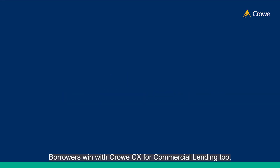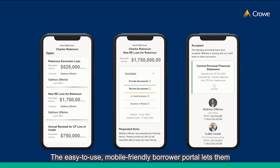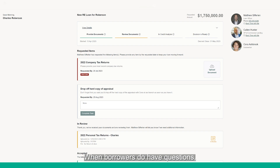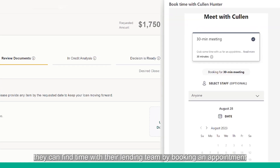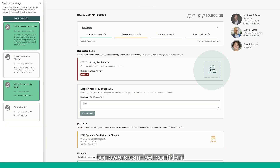Borrowers win with CrowCX for commercial lending too. The easy-to-use, mobile-friendly borrower portal lets them check the status of their loan on the go or from the comfort of their couch. When borrowers do have questions, they can find time with their lending team by booking an appointment within the portal, and with secure uploading tools for documents, borrowers can feel confident their sensitive information is safe and in the right hands.